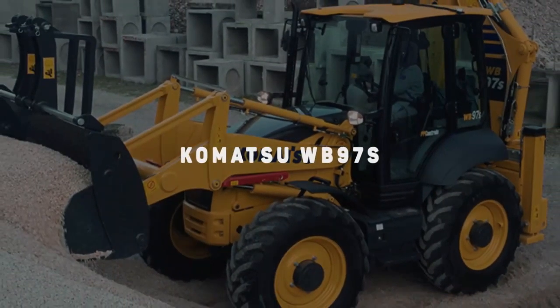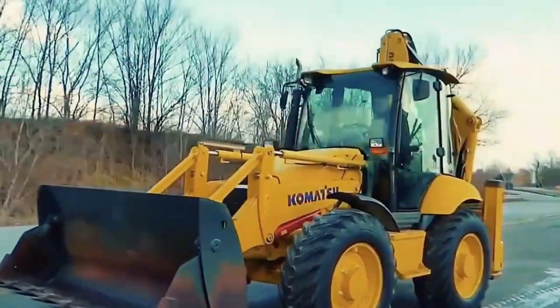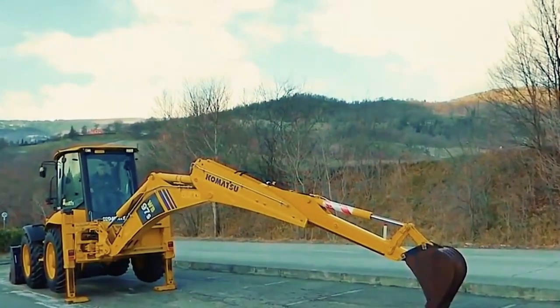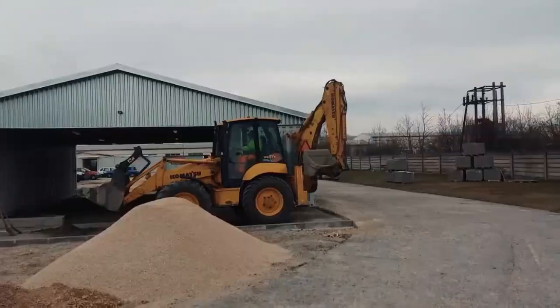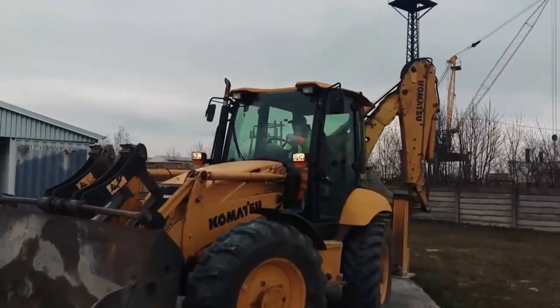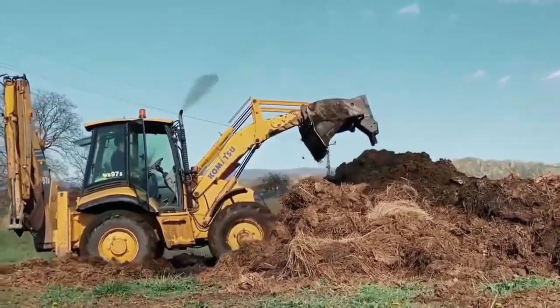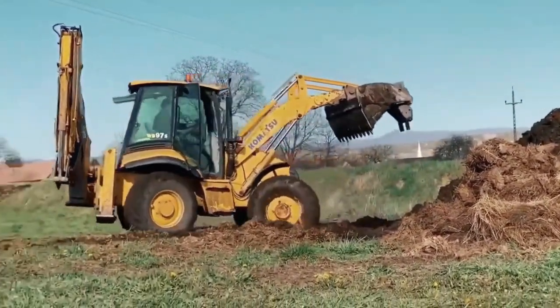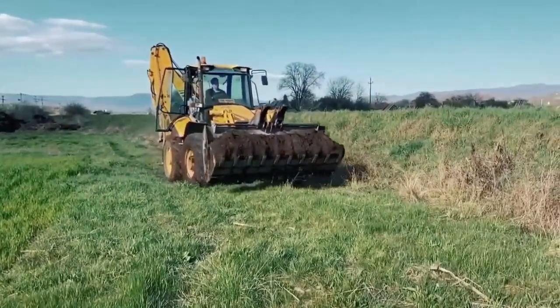Number 7: Komatsu WB97S. The Komatsu WB97S is one of the models in the backhoe loader series, designed with the customers at heart. After Komatsu introduced the two-wheel steering model, the WB97S became the upgrade everyone looked forward to. The machine is a blend of comfort, visibility, and productivity. It has an operating weight of almost 8,750 kg and the engine powers at 75 kW to 101 hp gross.